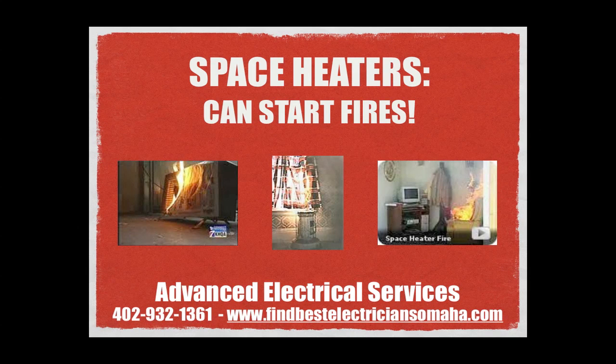Electrical space heaters are popular appliances this time of year. Follow along for more information on how to maintain electrical safety in your home.